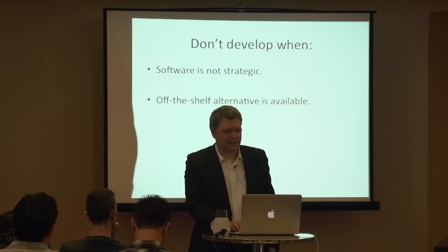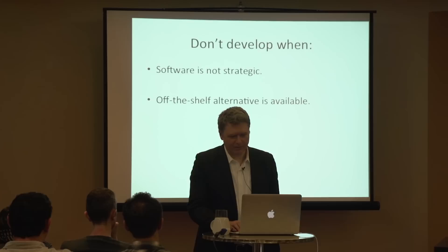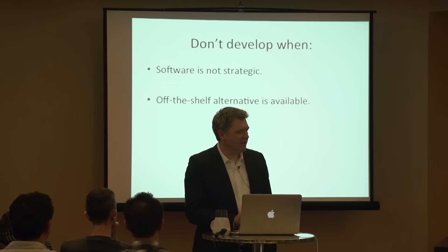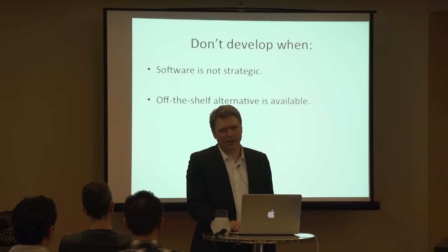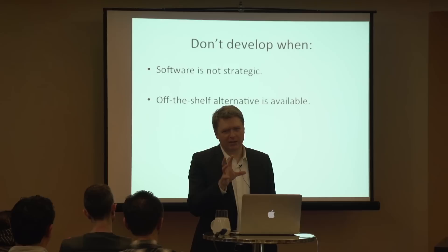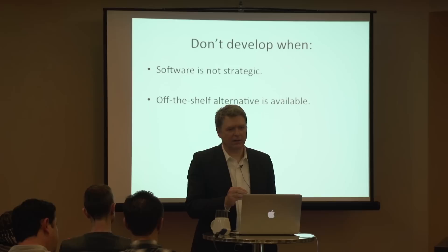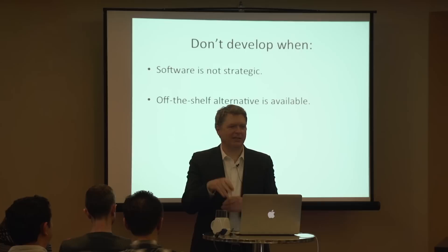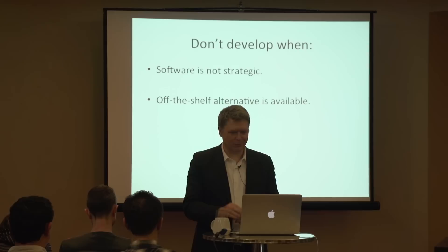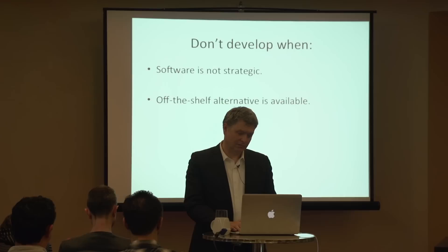But we knew we were in the core domain - that means it's worth keeping digging. There are times when not to develop software: one is when the software you're trying to develop is not particularly strategic. I'm convinced that software development is so high risk and unpredictable that the only things worth doing are things where the payoff is going to be big. Another time not to develop is when there's an off-the-shelf alternative, because neither that nor the thing you're going to build for yourself will be exactly what you want - and the off-the-shelf is probably cheaper and easier to maintain.